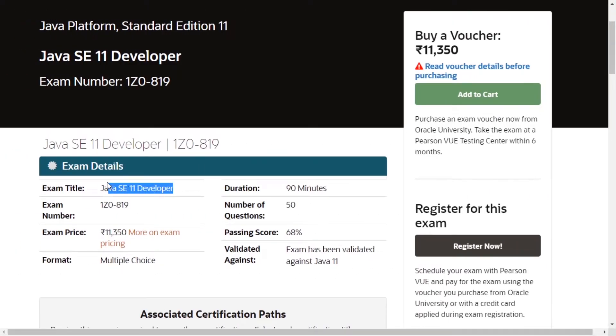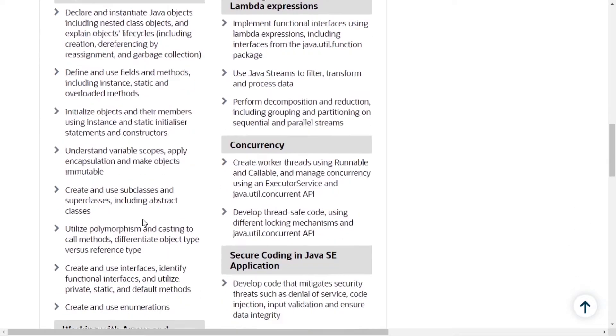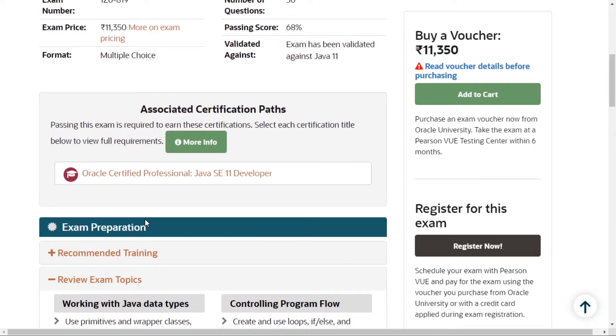The exam title of the newly added exam is Java SE 11 Developer. The exam structure of 1z0819 is as follows: exam code 1z0819, duration 90 minutes, number of questions 50, passing score 68% — I think it was 65% in version 8 — and exam price is 11,350 Indian rupees. The paper format is MCQ, multiple choice questions. You can review the exam topics here. There is no negative marking, same as with previous exams.